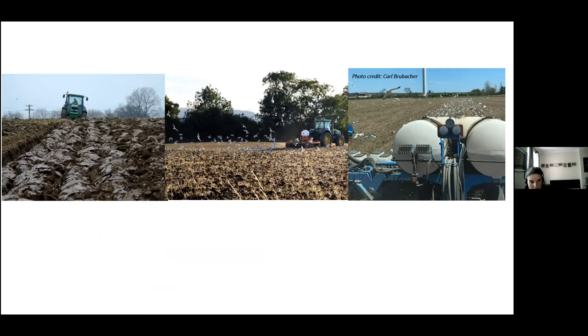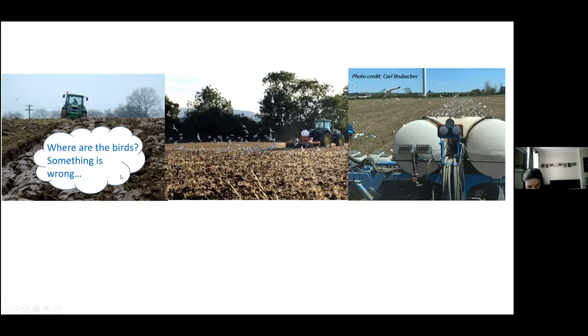Going from left to right, from low to high earthworm populations. The picture on the far right is from a Canadian farmer using minimal disturbance, and you can see the birds have lined up in the disturbed soil area. Then we've got ploughs being followed by seagulls. But sometimes there are very few or no birds at all — and this is when people tend to get in touch with me about changing things.